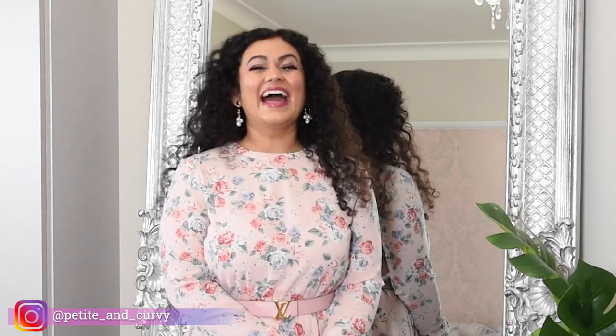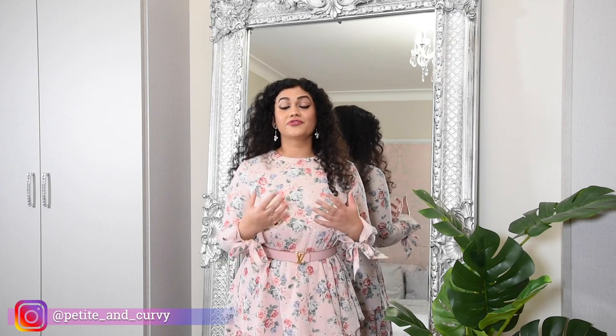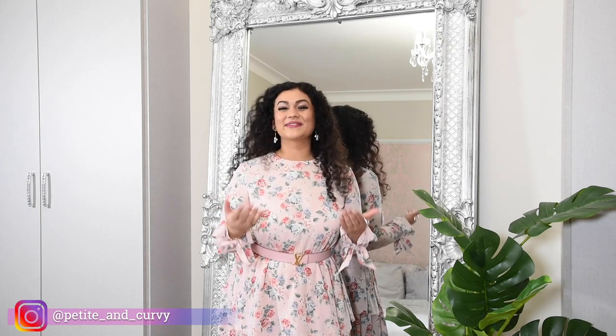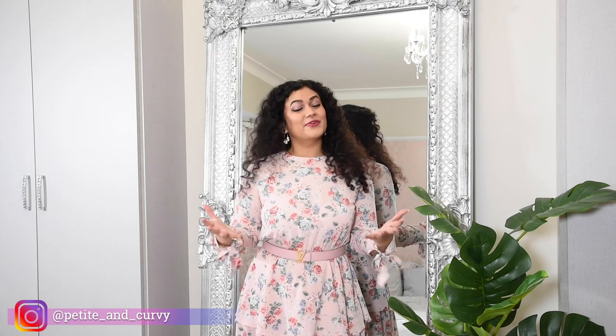That's the end of this video. I hope you got some pointers on what to avoid when it comes to dresses. Focus on the material — it should be flowy and good quality, but should not be rigid. The cut of the dress should be good, should flatter your body, and make you feel confident. And the third tip: try and avoid buying maxi dresses from the normal section — most of the time they just don't fit well. Everybody is different and you need to try out as many dresses as possible to find out which ones suit your body the best. What did you think of these dresses? Do let me know in the comments below. If you like this video, please hit the like button and subscribe to my channel so I can create some more awesome content for you.